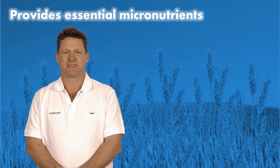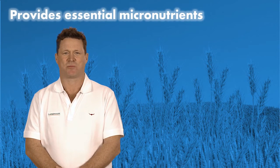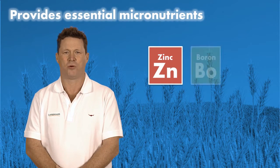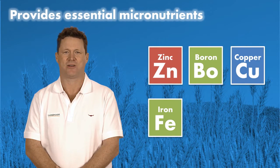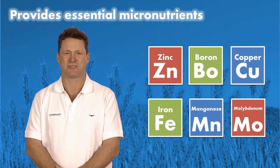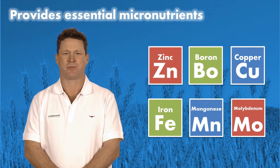Awaken ST contains six micronutrients essential to crop growth, including zinc — the most widely deficient soil micronutrient. Boron, copper, iron, manganese, and molybdenum are also included in the formulation for their essential role in plant growth processes.